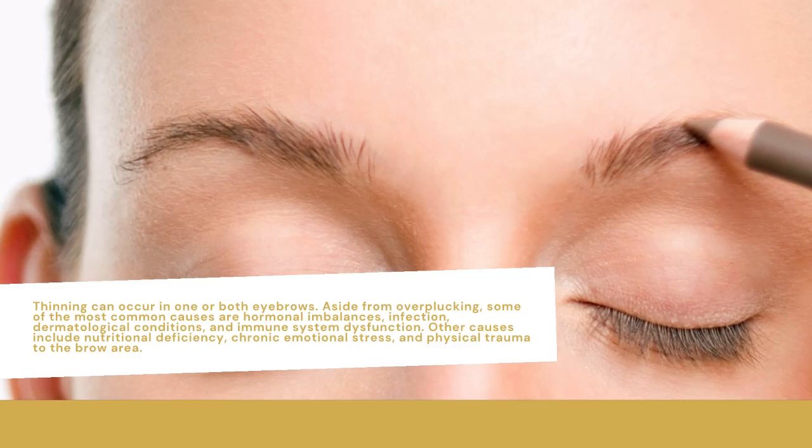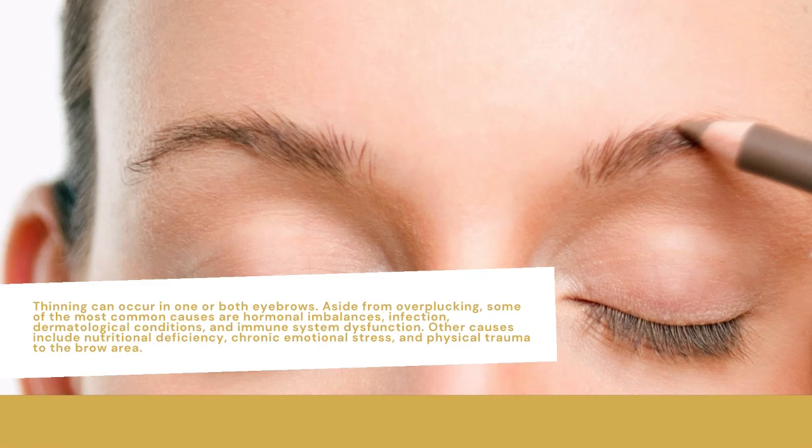Thinning can occur in one or both eyebrows. Aside from overplucking, some of the most common causes are hormonal imbalances, infection, dermatological conditions, and immune system dysfunction.